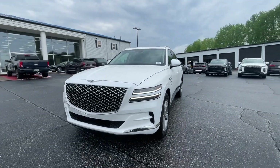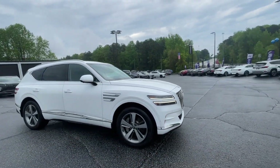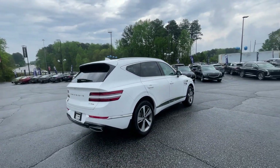You're gonna love the 2023 Genesis GV80. With less than 20,000 miles on the odometer, this vehicle stands out from the rest. This elegant, tech-savvy GV80 delivers a fresh take on midsize luxury.